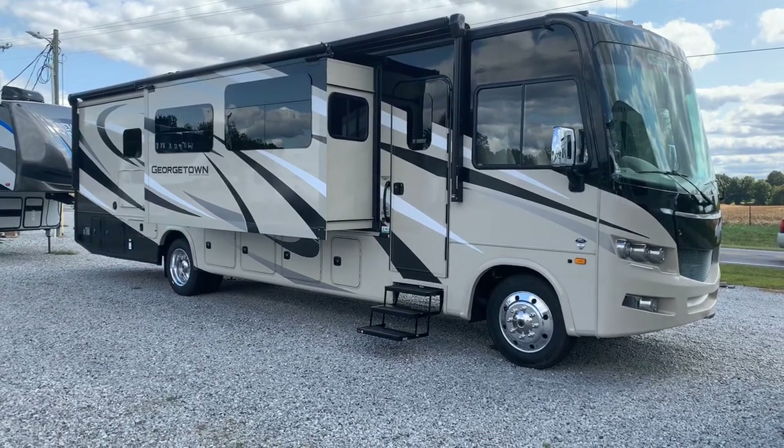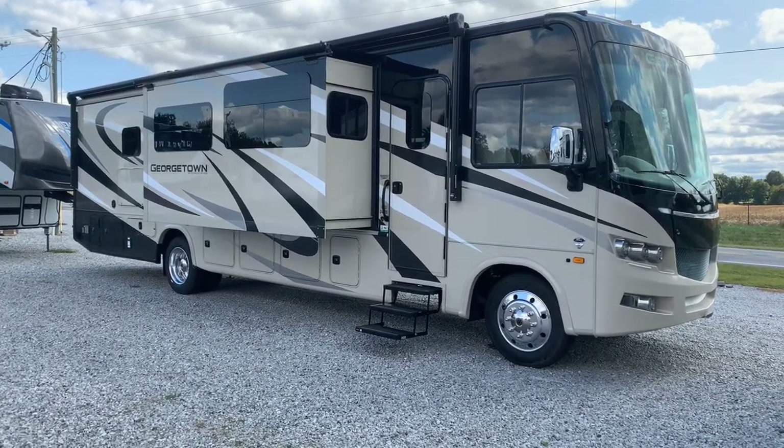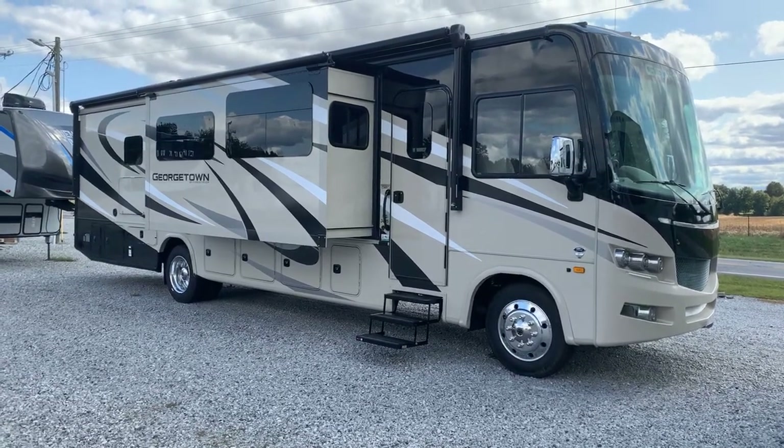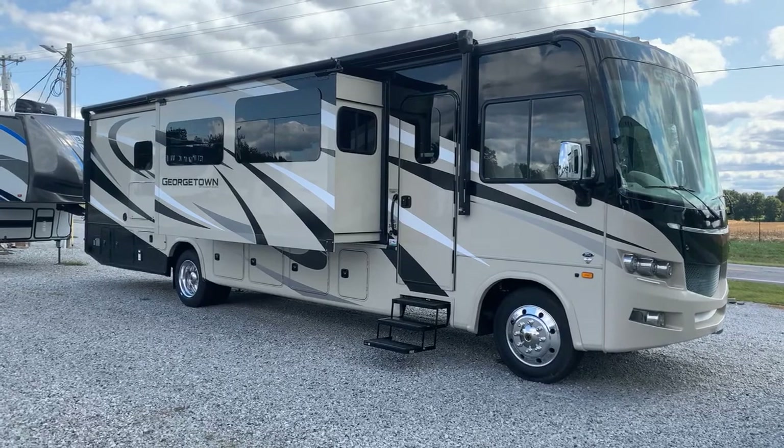I'm Collin Fitzgerald here with Arrowhead Camper Sales in Mayfield, Kentucky.